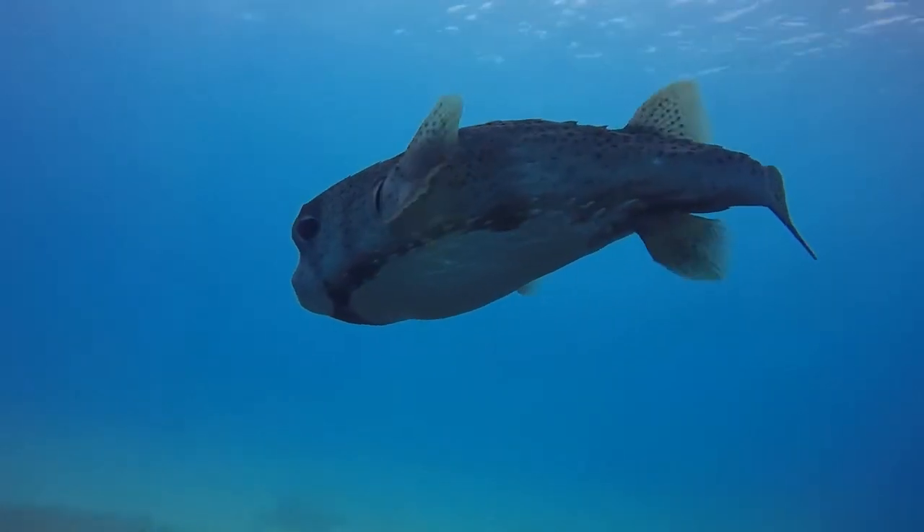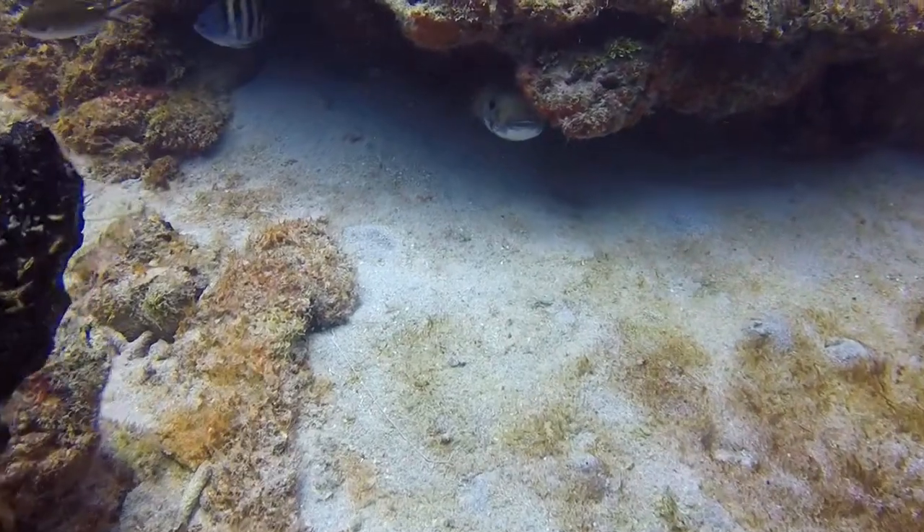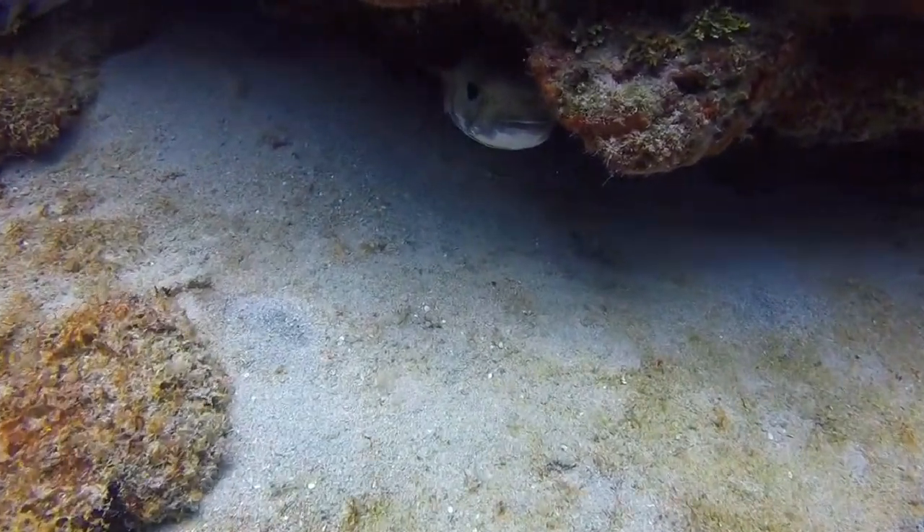This species is solitary and pretty shy, often retreating when approached. They're nocturnal foragers and they don't eat other fishes.